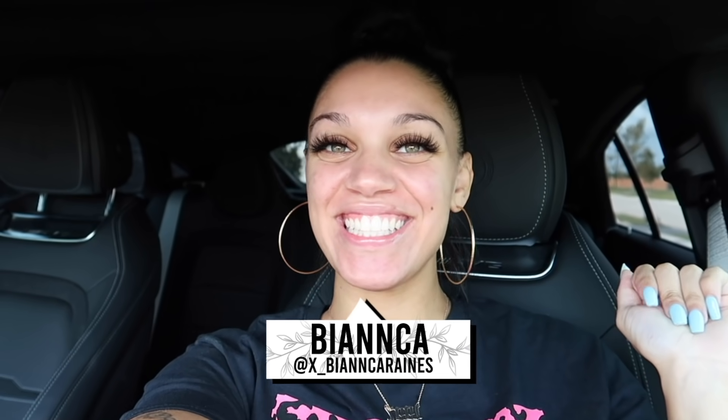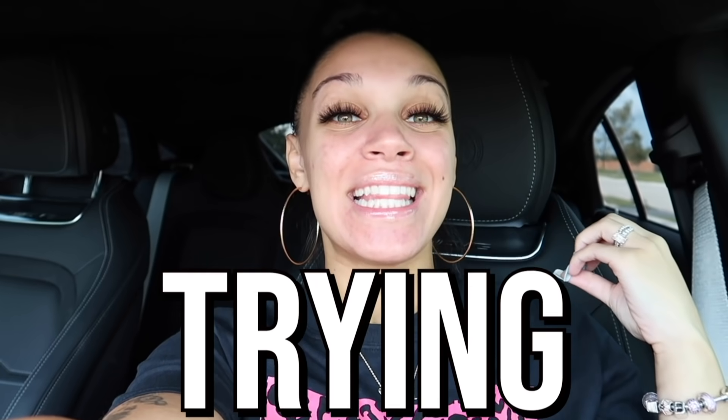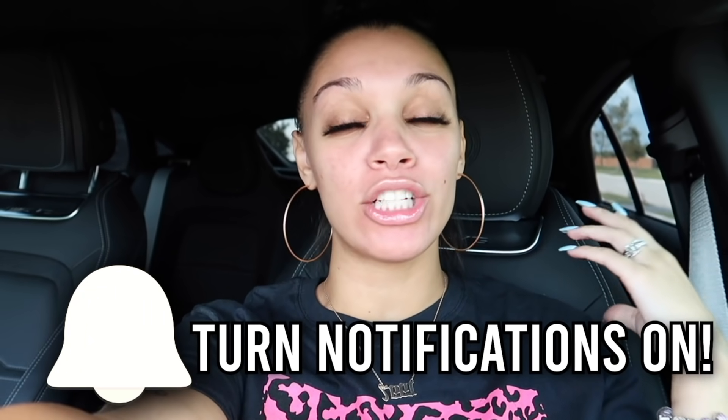What's up guys, welcome back to my channel. Today I'm going to be trying the entire Wendy's breakfast menu. If you guys are new, make sure you subscribe right now and don't forget to turn that notification bell on so you don't miss the next upload.